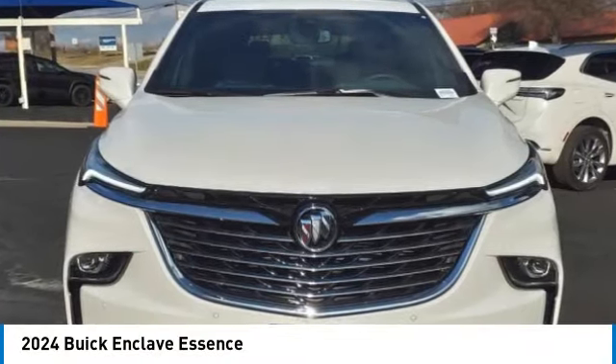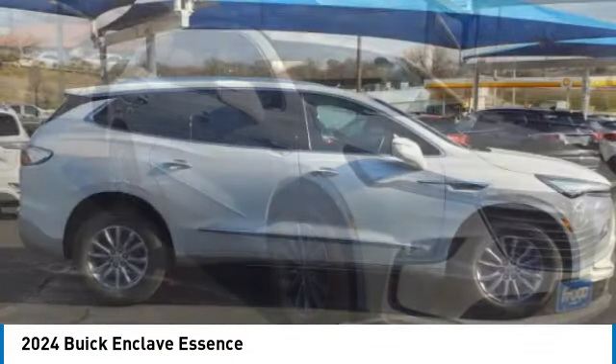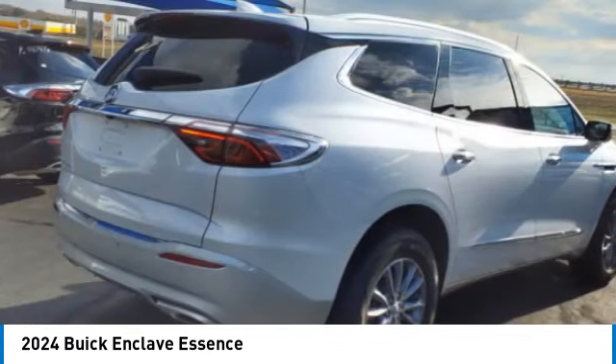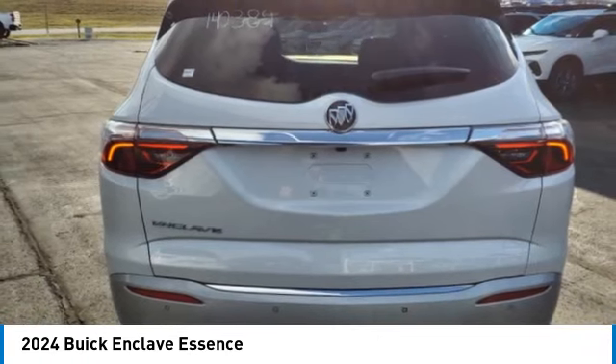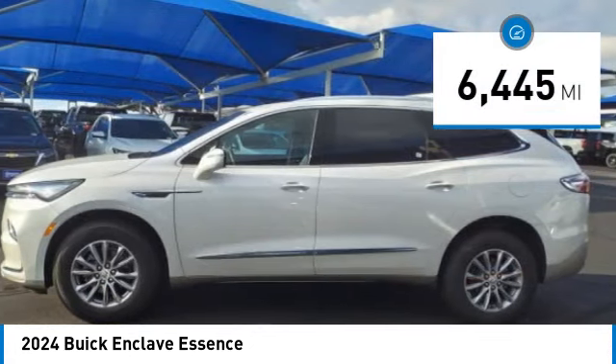Looking for the right vehicle? Check out the 2024 Enclave. The Enclave offers three rows of seats, standard. Not only is it roomy and stylish, but Buick really did its homework on this vehicle. They did not cut any corners. This vehicle has less than 7,000 miles.